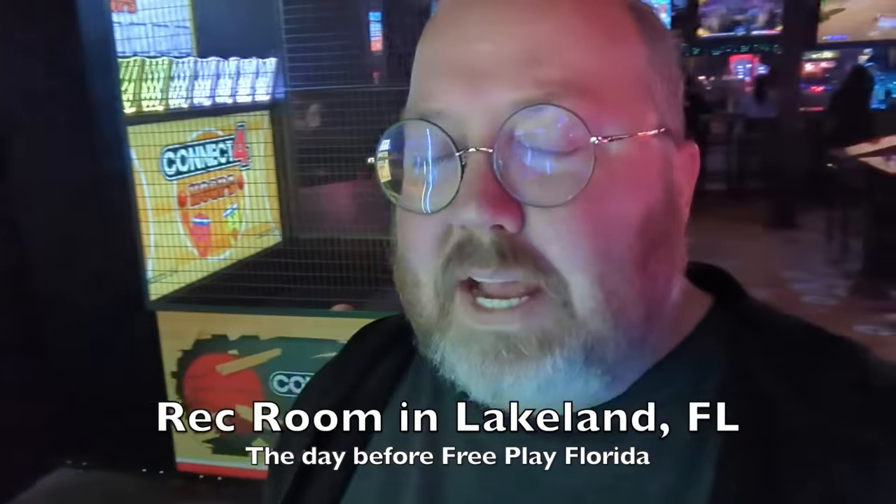So we're at Lakeland Rec Room, and I realize I'm at that age where I'm pretty sure I'm the oldest guy in this room.